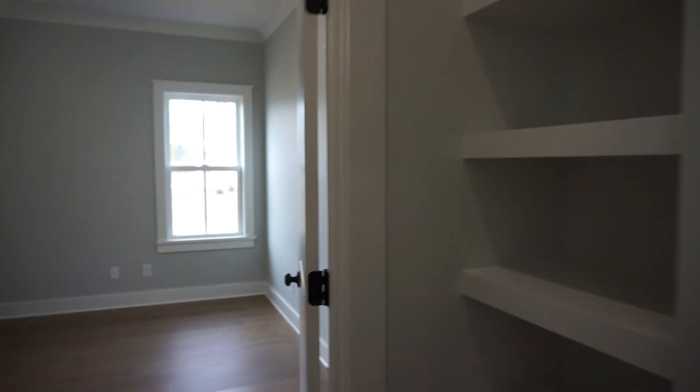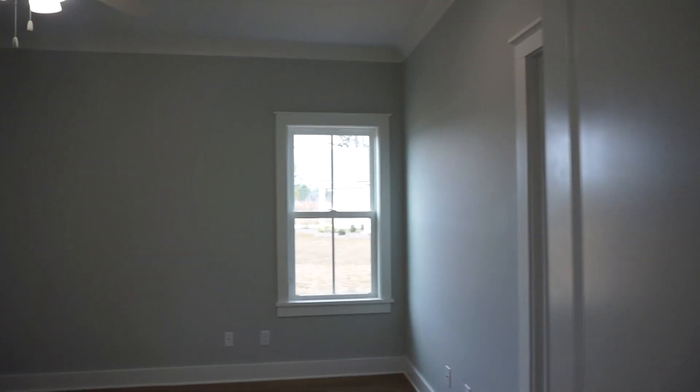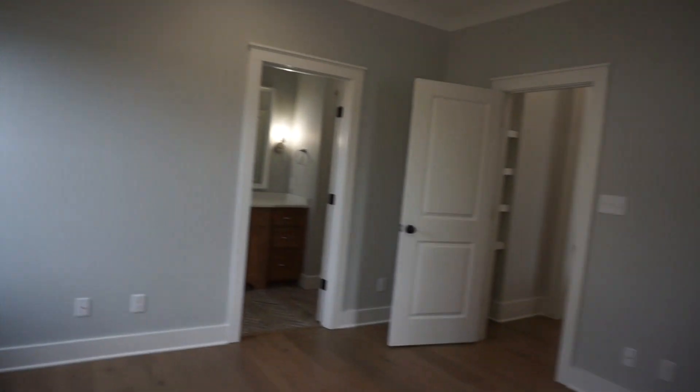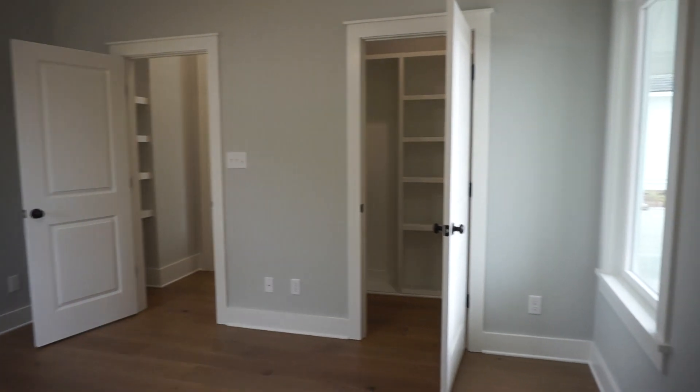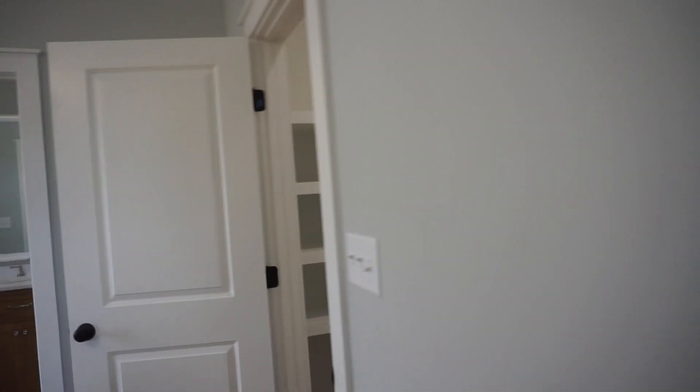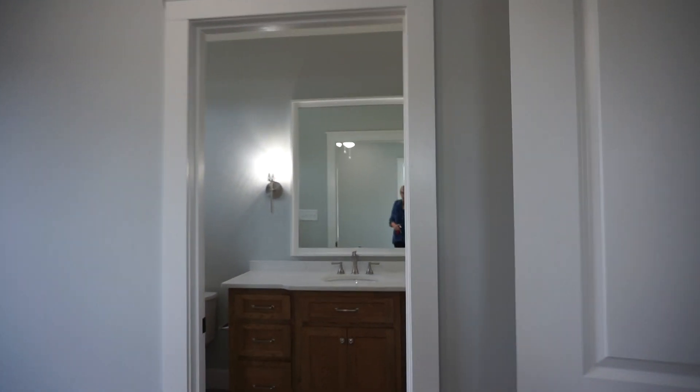Again we have this double entry here with a nice built-in shelving unit. And take a look at that crown molding — it's throughout the home: so sleek, clean, and elegant. This room also has a walk-in closet and its own ensuite bath.